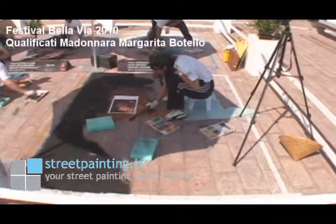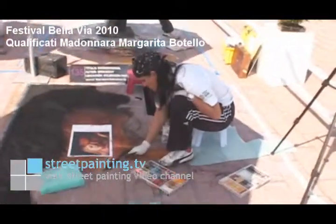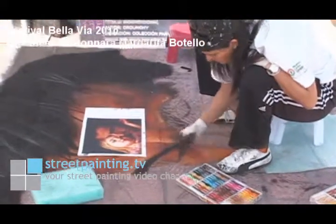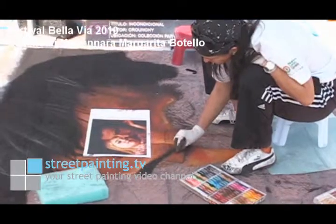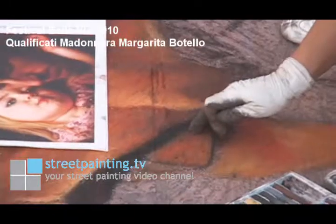Right now we're watching Margarita work on her street painting. She's doing a beautiful picture of a man and a child, and she's getting some really nice detail and textures in there with her shadows and her shading, and using lots of different chalks and blending them together.